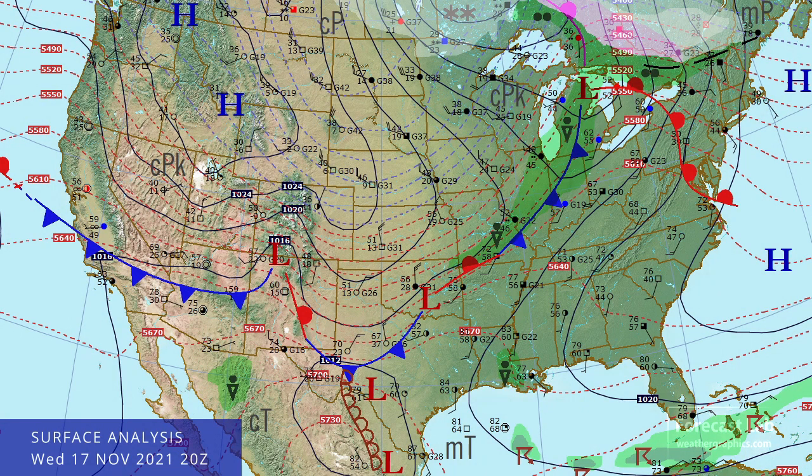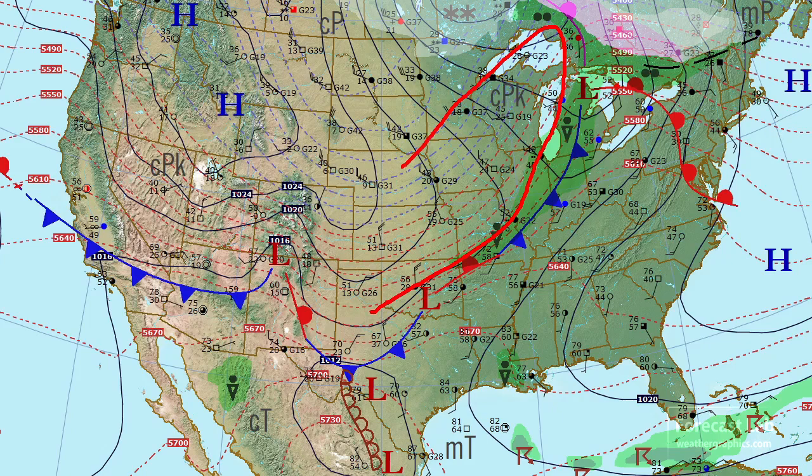Let's take a look at that surface map for this afternoon. We've got a pretty strong polar front nosing into the central plains and the Midwest — driving cold air into Kansas, Iowa, and Wisconsin. Temperatures down to 38 at Minneapolis, 27 at Bismarck, and 36 in Denver. Some of that cold air even spilling down through Utah into the Four Corners area and into Las Vegas.